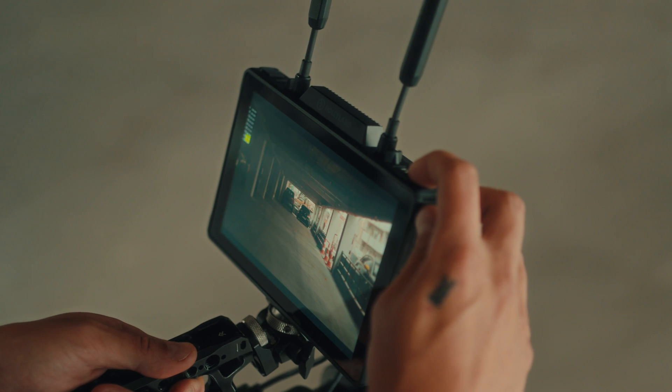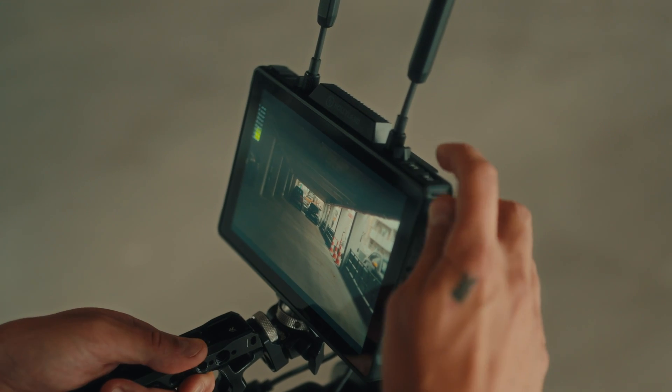And the customizable shortcut keys are lifesavers. You can set them up to access your most used features in an instant, which really helps speed up your workflow.